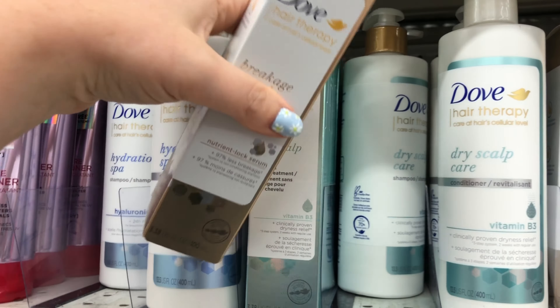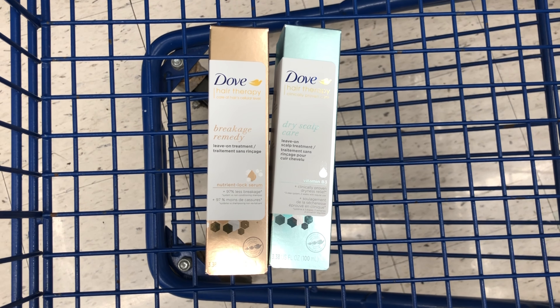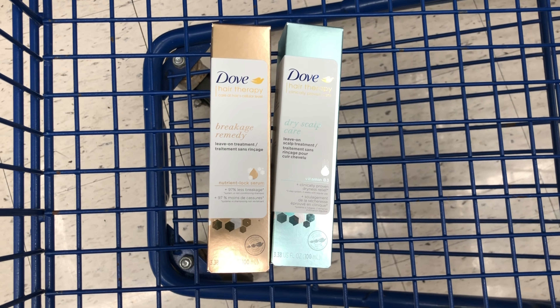I'm going to pick up one dry scalp relief treatment and for my second item a breakage therapy treatment. These have two separate Ibotta rebates, so if you're trying to hit a bonus you can pick up one of each to get two separate offers. I'll pay $7.29 at the register for both but get back $4 on Ibotta, making my final cost $3.29 for both or $1.64 each — a great price for these fancy Dove items.